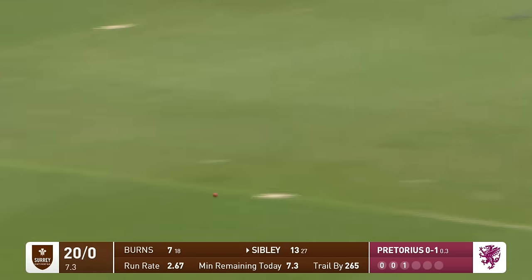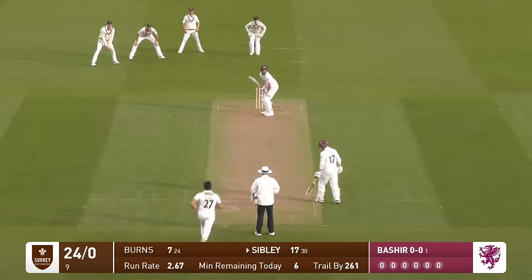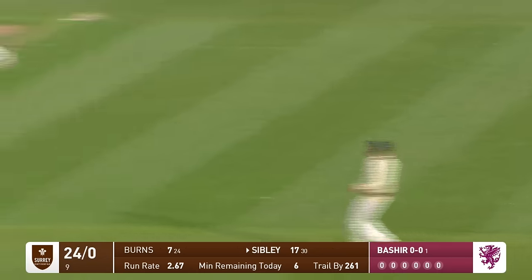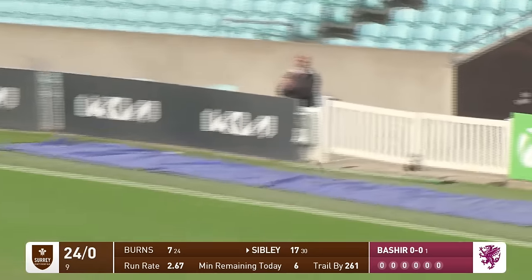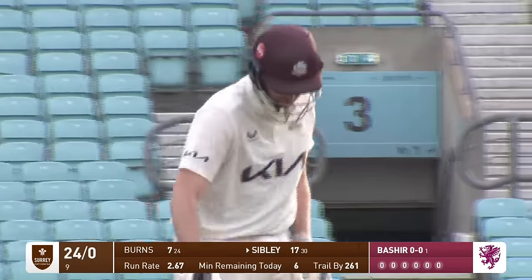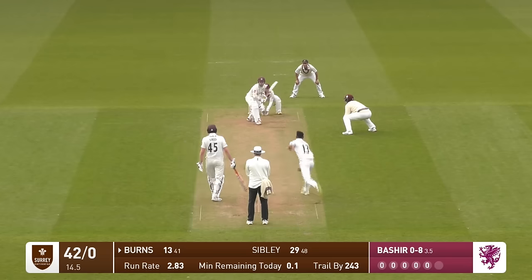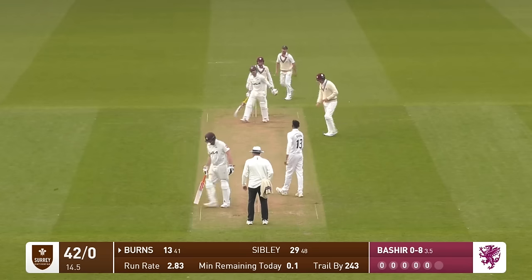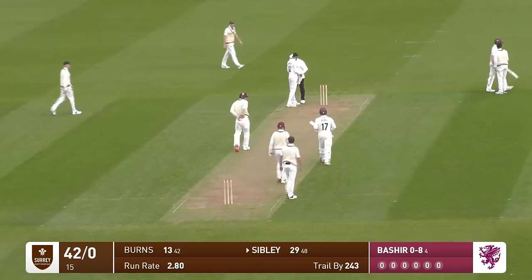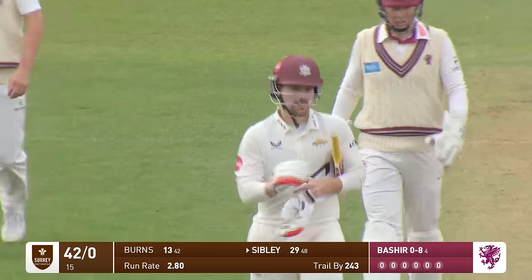That is a beauty — through extra cover all the way for four. It's a beautiful shot from Sibley — timing and placement. It was a little short. Easily defended by Rory Burns. He and Dominic Sibley can go back to the safe harbour of the dressing room. A shake of the hand from Sibley.